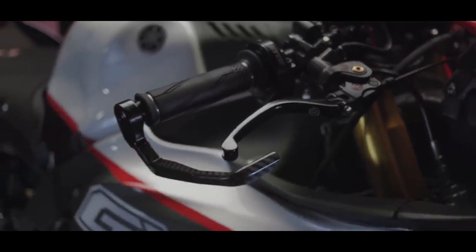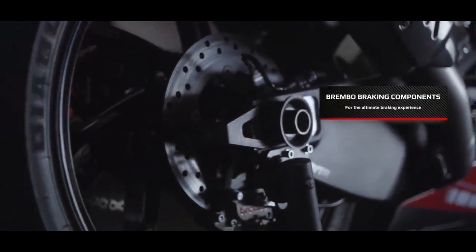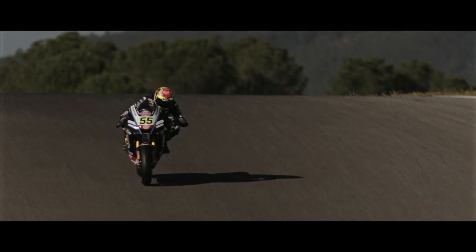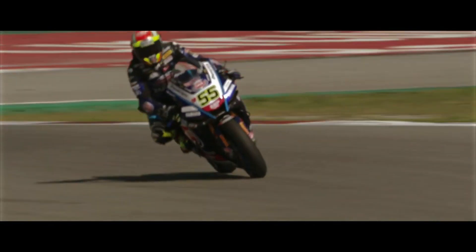Its braking hardware too is top-notch and comprises a Brembo setup at both ends. Performance-wise, the R1 continues with the 197hp, 998cc inline-four powerhouse from the standard bike.